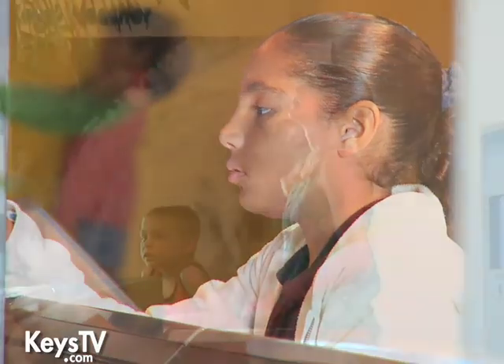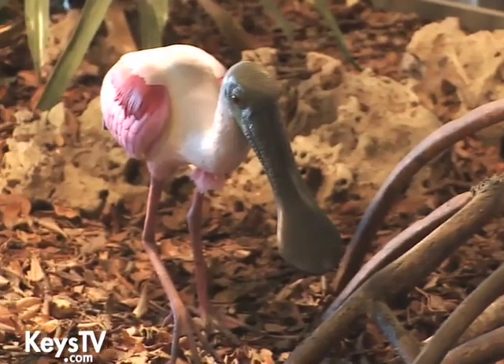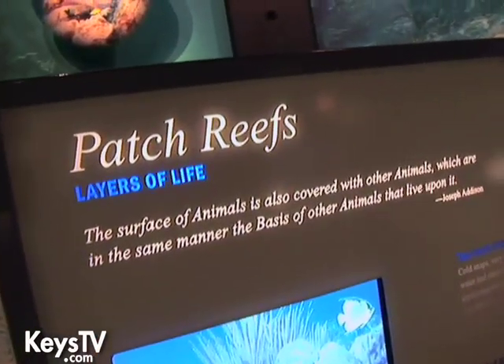Our purpose is to try to educate folks about the need to preserve, conserve, and protect this beautiful place that we call home here in the Florida Keys — not just the coral reefs, but also the pinelands, the hammocks, the beaches. They're all intertwined, they're all related. We want folks to realize that what they do at home can actually affect what happens here in the Florida Keys.